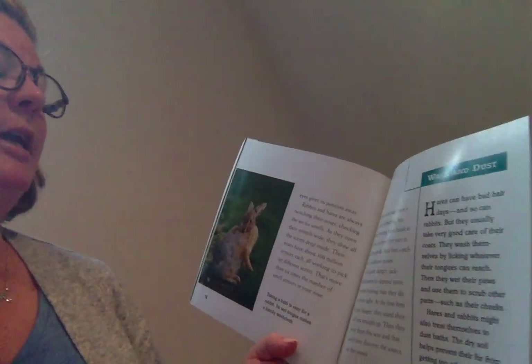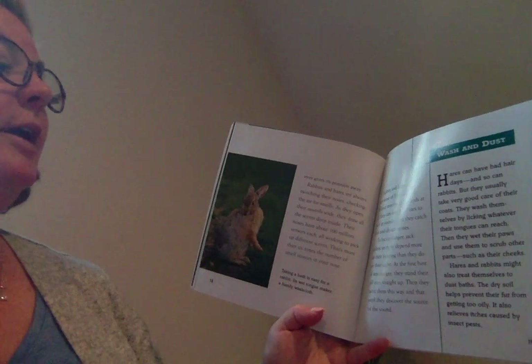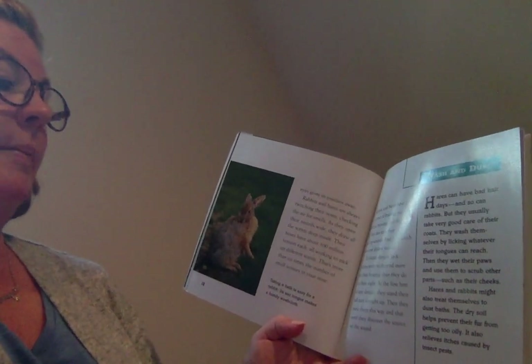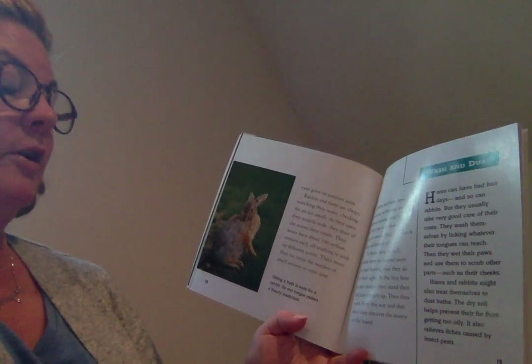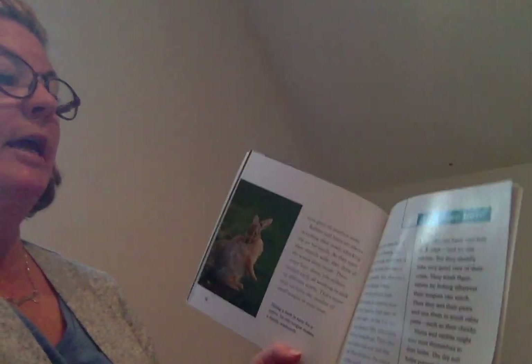That's more than six times the number of smell sensors in your nose. Rabbits and hares have a keen sense of hearing too. Without moving their heads at all, they can turn their ears to pick up sounds, and they catch faint and distant noises. To locate danger, jackrabbits seem to depend more on their hearing than on their sight. At the first hint of any danger, they stand their tall ears straight up, and then twist them this way and that until they discover the source of the sound.